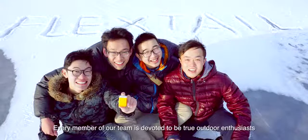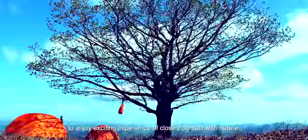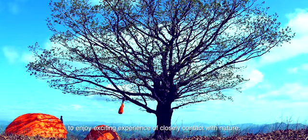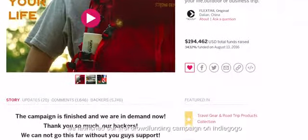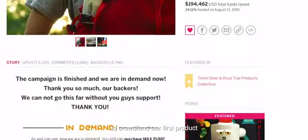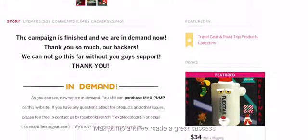Every member of our team is devoted to being true outdoor enthusiasts, enjoying the exciting experience of close contact with nature. In June 2016, we launched our first crowdfunding campaign on Indiegogo for our first product, Max Pump, and we made a great success — over $19,000 was raised by 5,000 backers within 60 days.